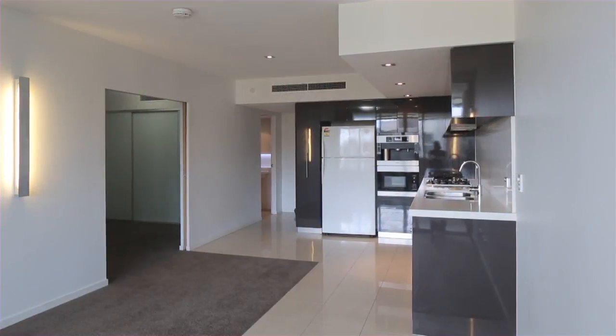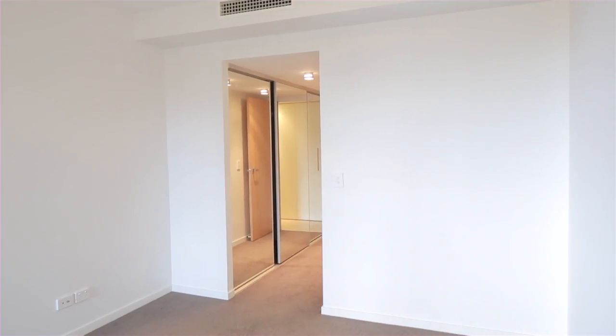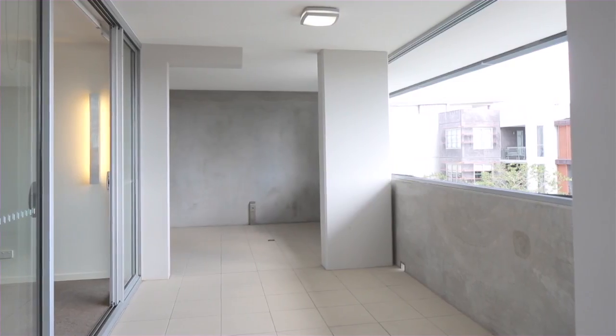The open plan design offers an adaptable three bedroom, with the master privately tucked behind the living area, and two of the bedrooms open out via floor to ceiling sliding glass doors to a covered balcony.